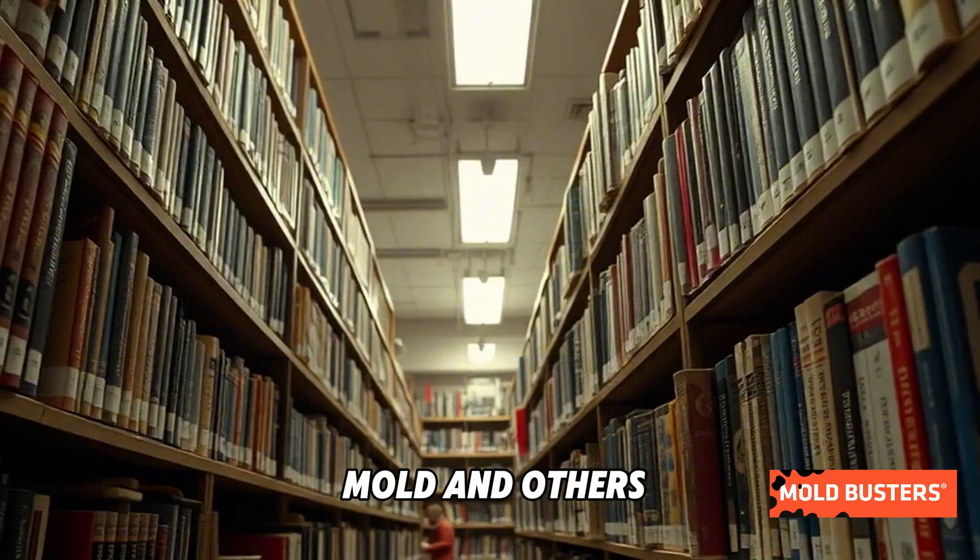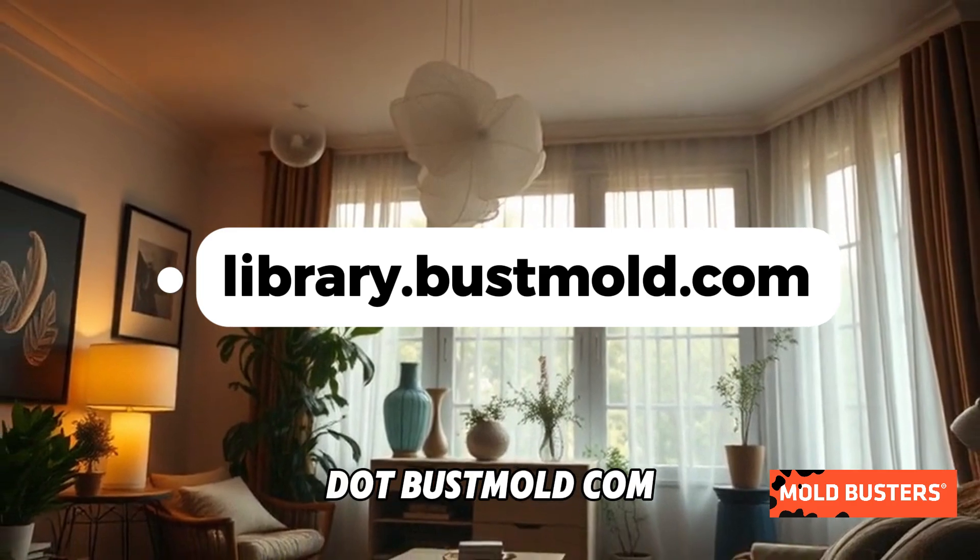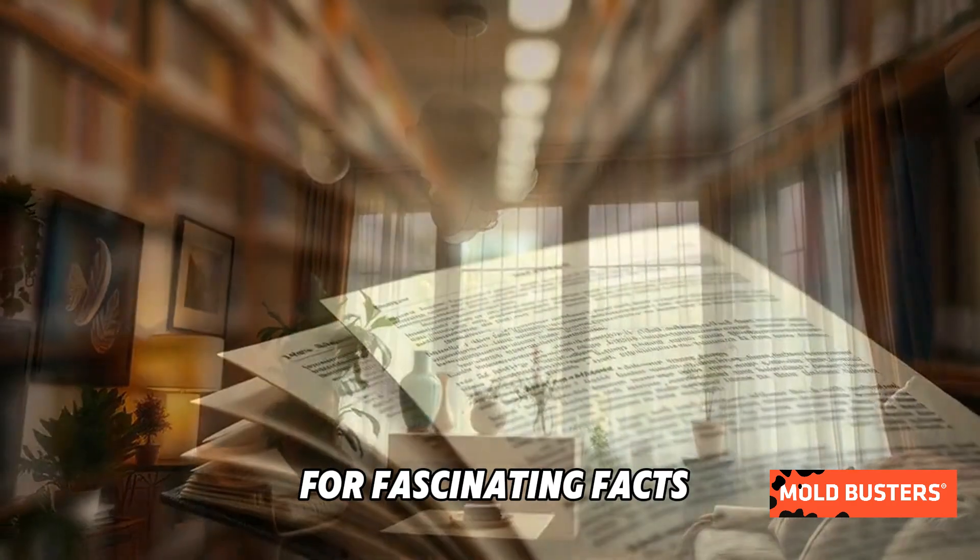Want to learn more about this mold and others? Visit the Mold Busters Mold Library at library.bustmold.com for fascinating facts and insights.